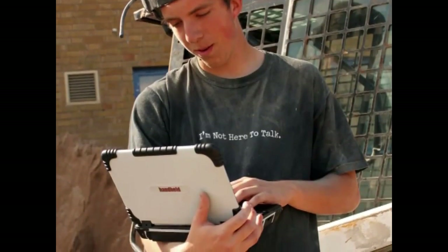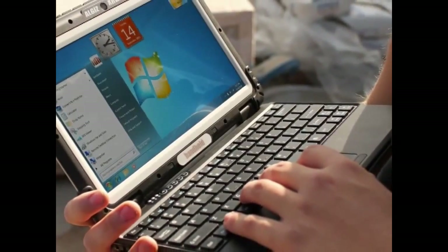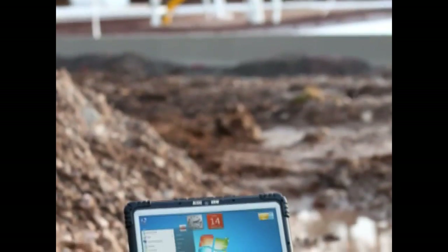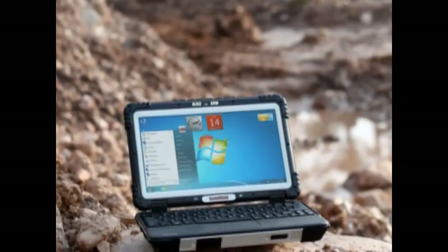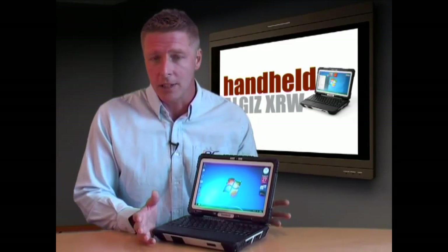Mobile capabilities include integrated GPS functionality, Bluetooth for short-range wireless connection to other equipment, and an 802.11BGN wireless LAN if you have a local network you'd like to sync with. Also, an optional 3G modem can provide high-speed data transmission.